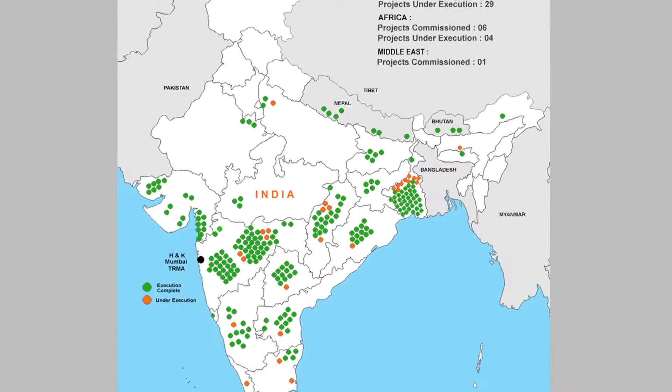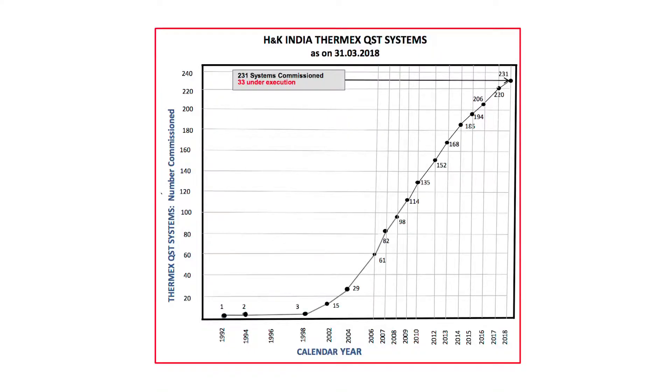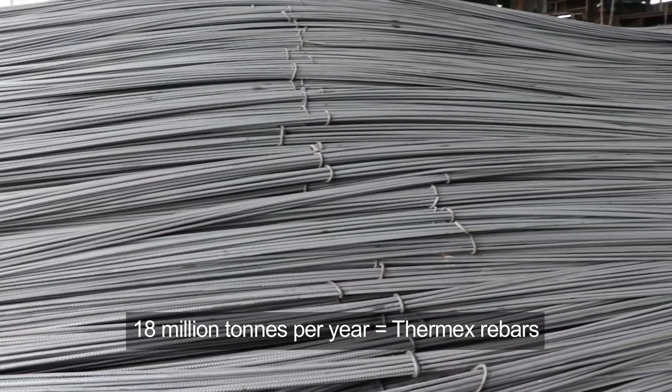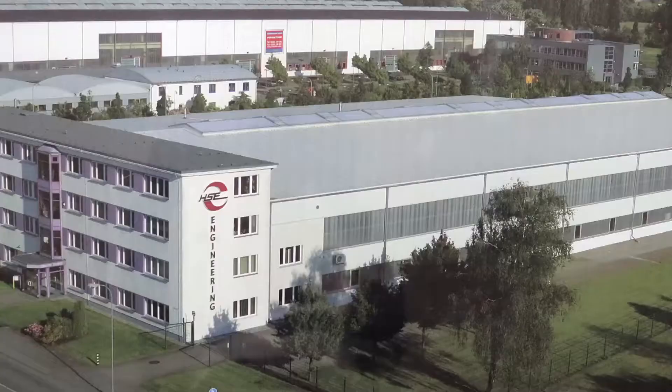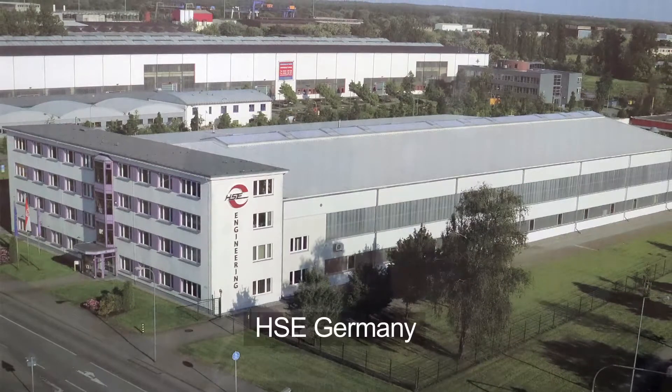Buoyed by the success of Durgapur and Bilai Steel Plants, H&K India today has over 260 Thermx installations to its credit, making H&K India the largest supplier of quenching and self-tempering systems in the world. 18 million tonnes of rebars in India are Thermx rebars. H&K India holds the exclusive and perpetual rights from HSE Germany to sell, market, and install Thermx systems in the entire Indian subcontinent.